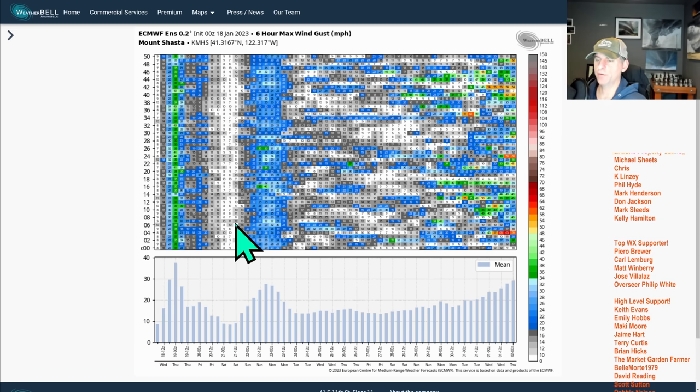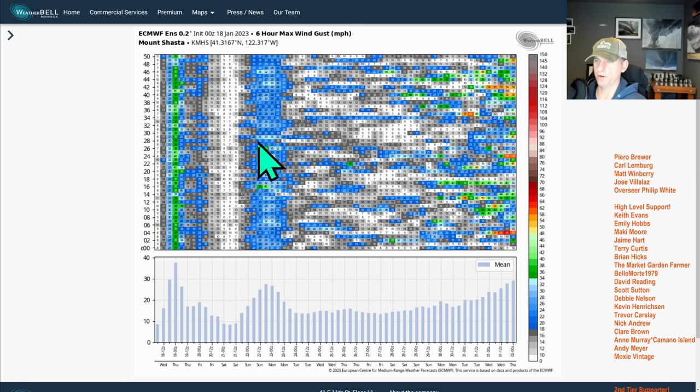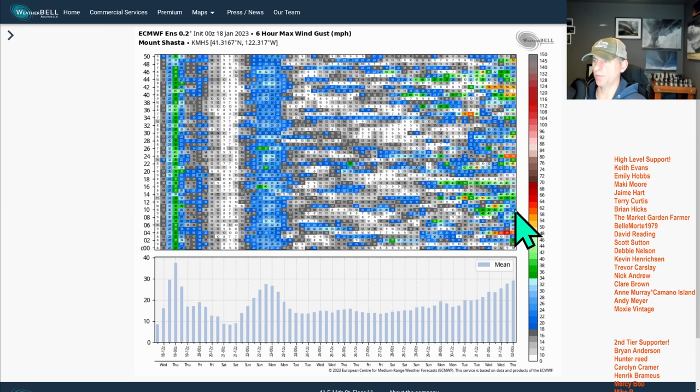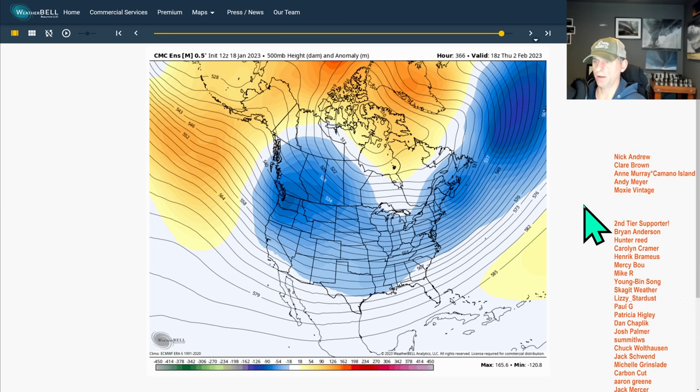Mount Shasta — similar here. This frontal system going through is going to bring some breezy conditions down there as well, but nothing too crazy — just gusting to the low 30s probably. And then maybe an uptick in some activity as we go towards the end of the period.